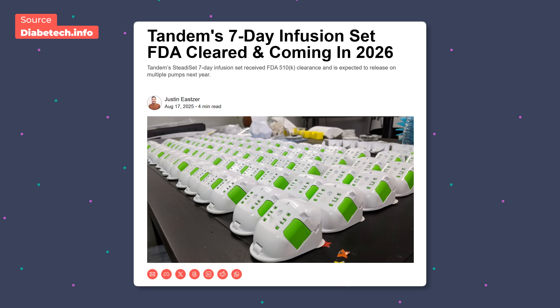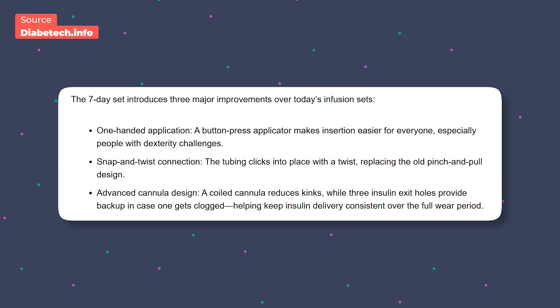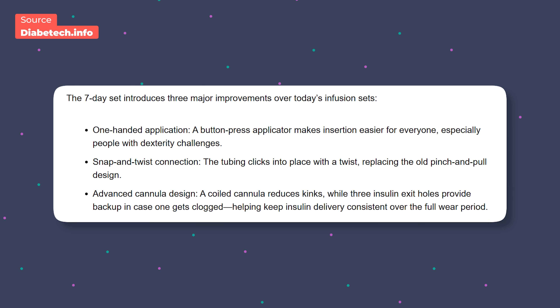Now here's where things get interesting. Tandem's Steady Set infusion set, which is an extended wear of seven days, was just cleared by the FDA. This Steady Set has a few advancements over current sets. First, you can easily put it on with one hand, which is better for dexterity — you just push these buttons and it will apply it, very similar to current CGM applicators. This will be great for people who have problems with dexterity, maybe they only have one hand. The new tubing will also be easier to latch on to the infusion set — it will be more of a twist and snap rather than a pinch and remove.